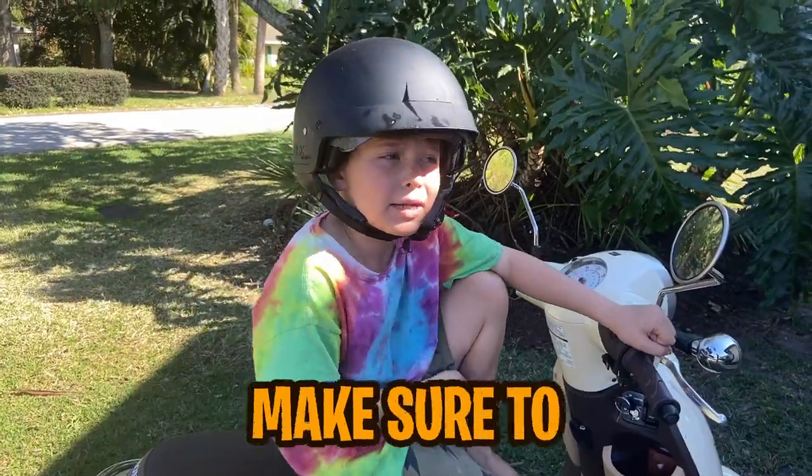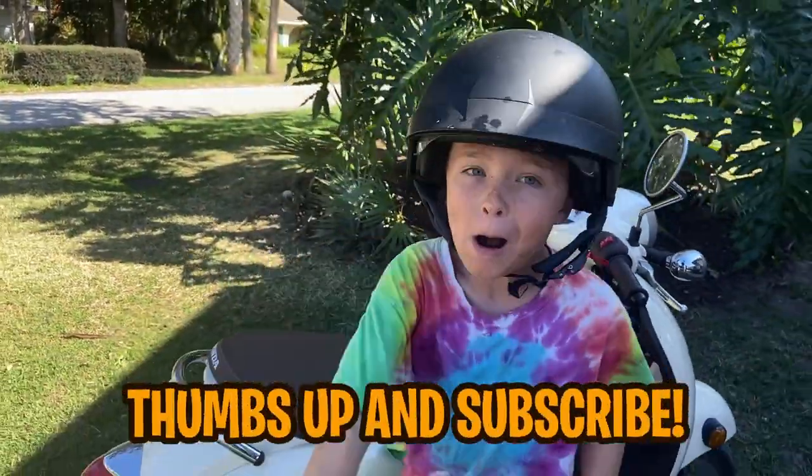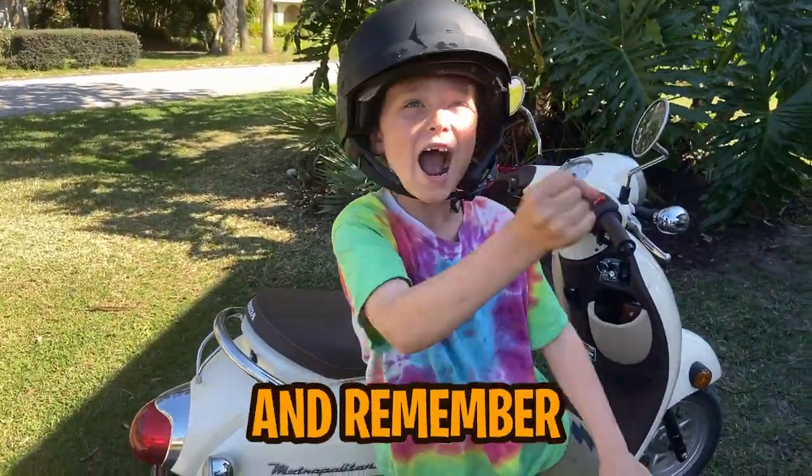Guys, if you like today's episode, make sure to thumbs up and subscribe, and remember — adventure is out there!